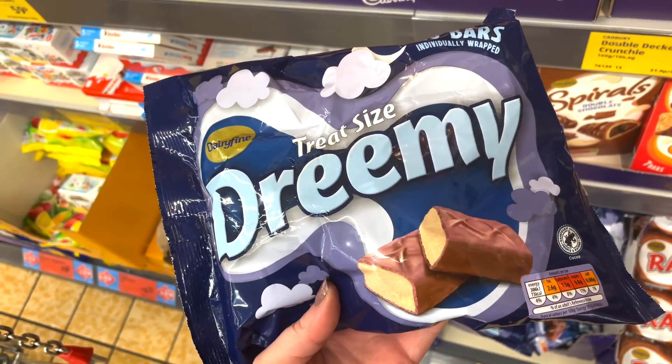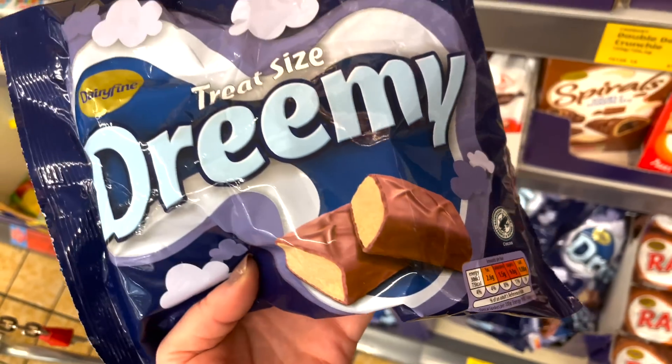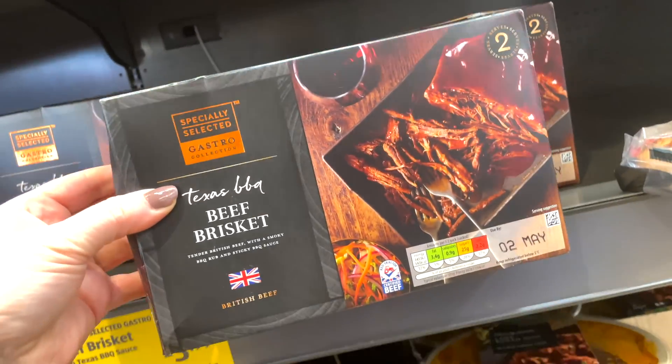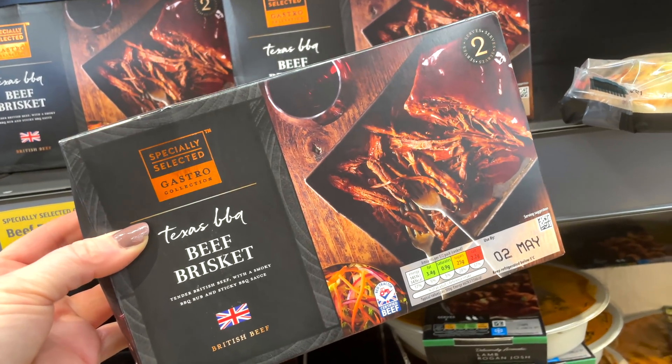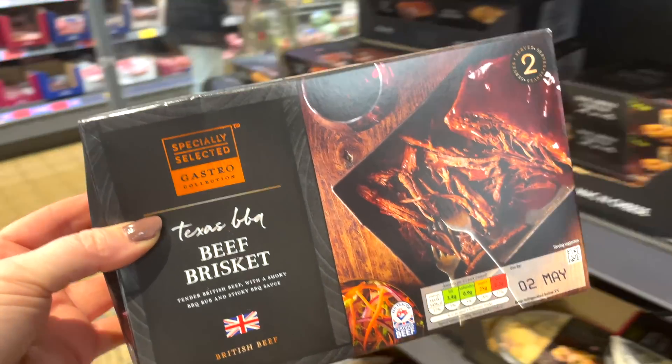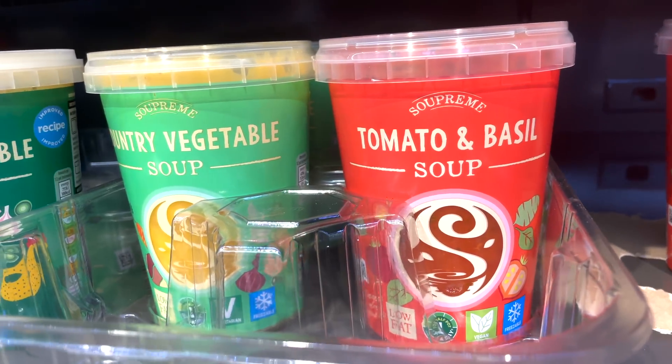These are a little bit like Milky Ways — 73 calories and three and a half syns each. Next I picked up a Texas barbecue beef brisket, which I've had before and it is so nice — 343 calories for half the pack or two and a half syns.